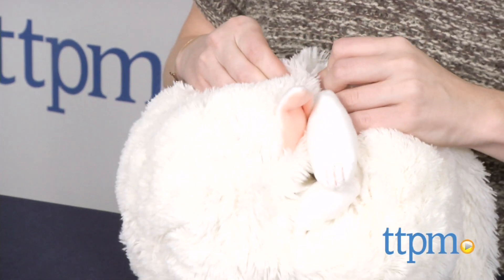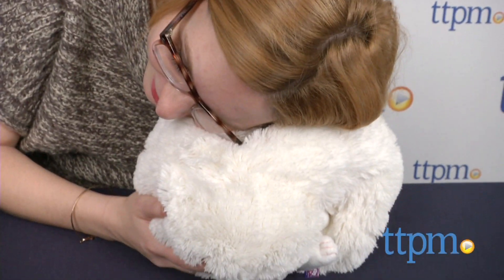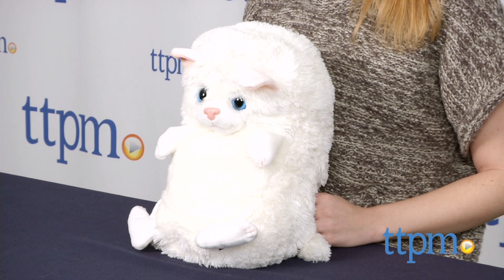These tuck-away take-along stuffed animals are simple yet perfectly suited for bedtime, nap time, and long backseat road trips. Hideaway Pets from Jay at Play are for all ages.